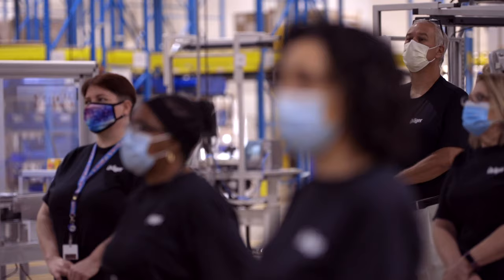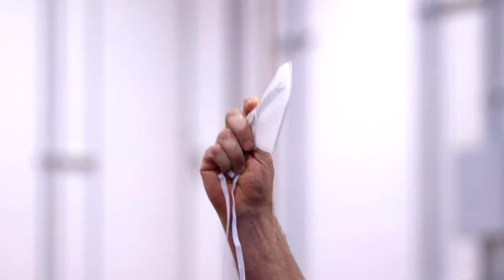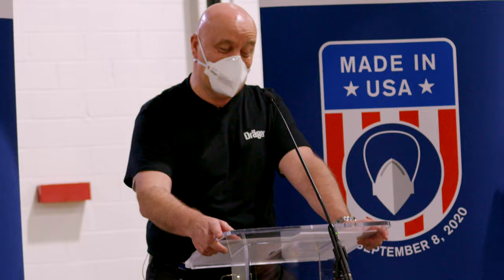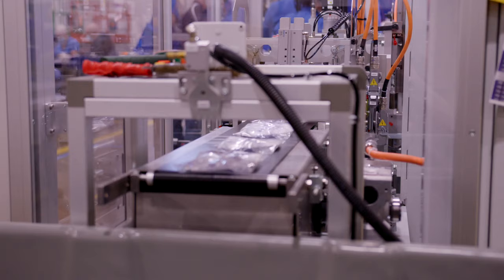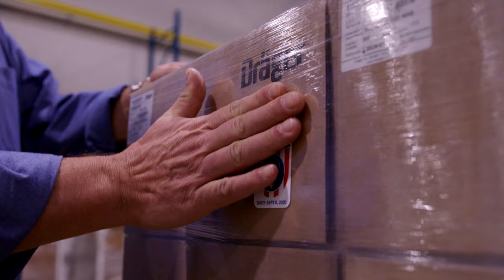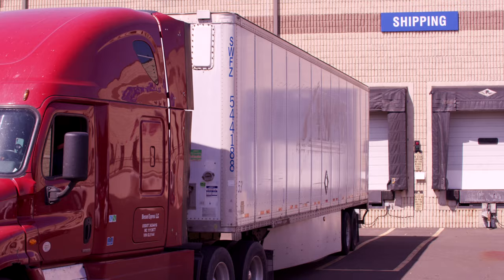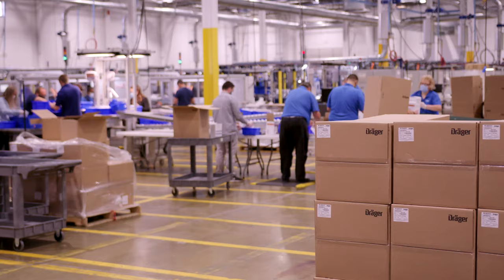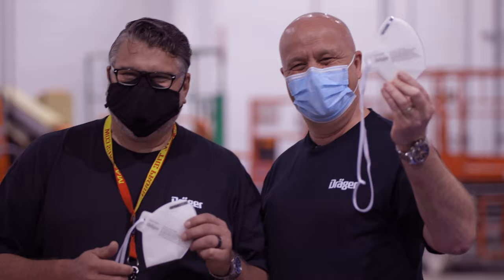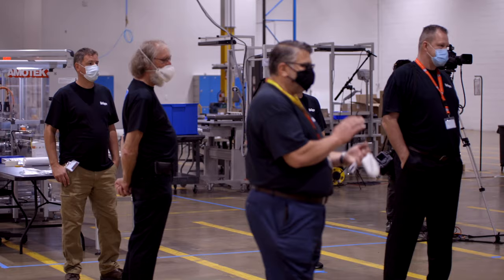Today is a very exciting day for us. I have the honor, together with Joe Perillo, to witness how the first mask comes officially off the production line. Draeger is technology for life, and every day we live up to that responsibility by providing products and services which protect, support, and save life. As of today, this also includes the production of N95 masks in the United States here at our Montgomeryville site. Thank you so much for being part of the Draeger team and helping us turn technology into technology for life. As of today — thank you.